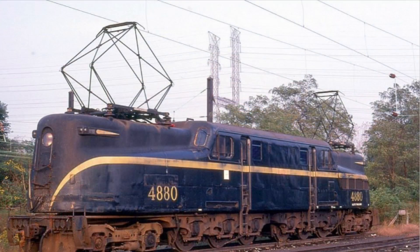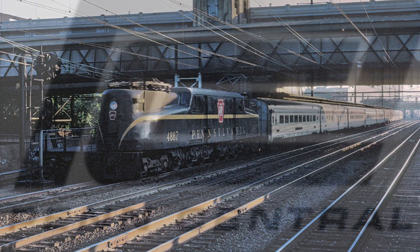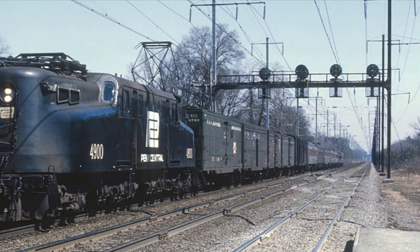New Jersey Transit last used their GG1s in the fall of 1983. The GG1 had an impressive career that lasted almost 50 years. Not only could they handle passenger trains 12 to 14 coaches long, but the streamlined electrics also outlived the Pennsylvania Railroad and the financial disaster of the Penn Central, and the units wouldn't be officially retired until the 1980s. Conrail ended its GG1 fleet by the late 70s, as parts were expensive and hard to find, and cracks in frames were also being discovered.